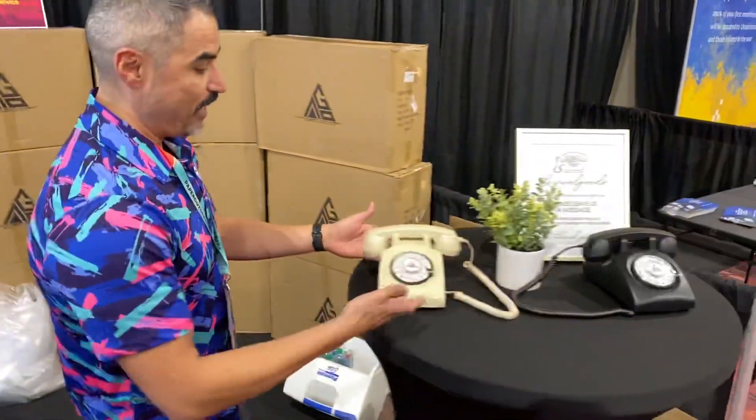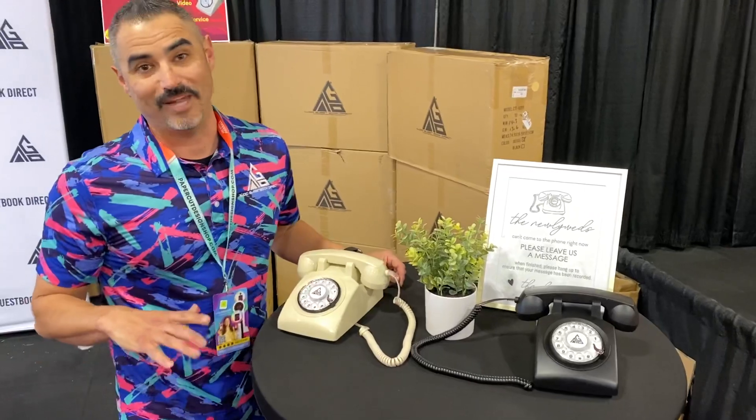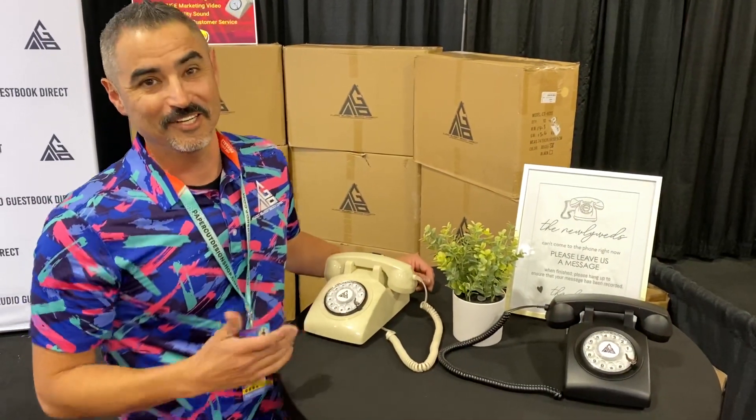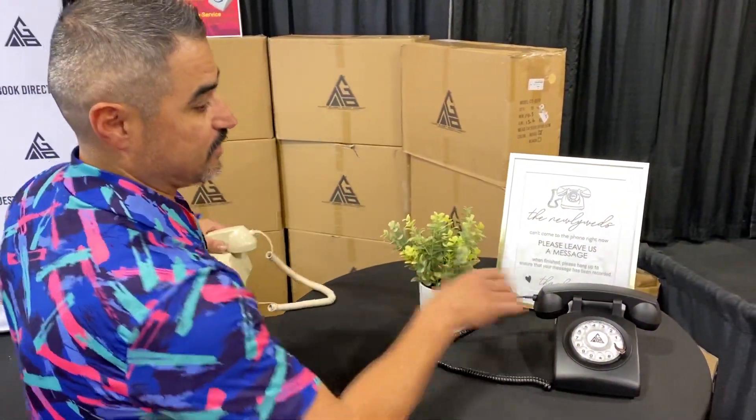Let's take a look at some of the ones you've got here. We have our beige model and our matte black model. Currently our matte black is two-to-one more popular than the beige, believe it or not. So typically at an event, this is what you're going to see — this is how we set it up.